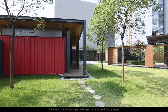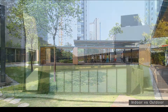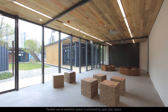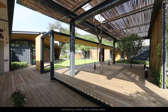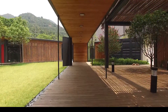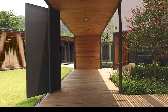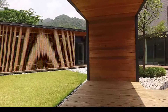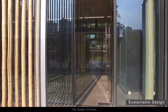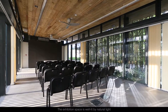A variety of activities can take place under the pavilions. Flexible use of exhibition space is achieved by an open plan layout connecting indoor and outdoor areas. Large overhanging roofs and vertical shading allow for cross ventilation. The exhibition space is well lit by natural light.